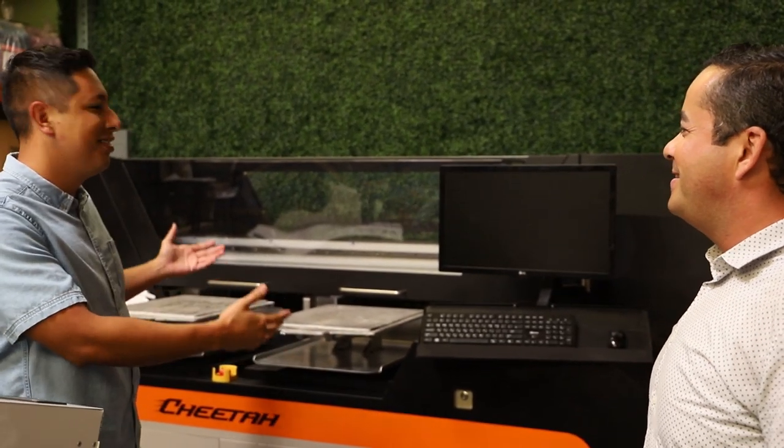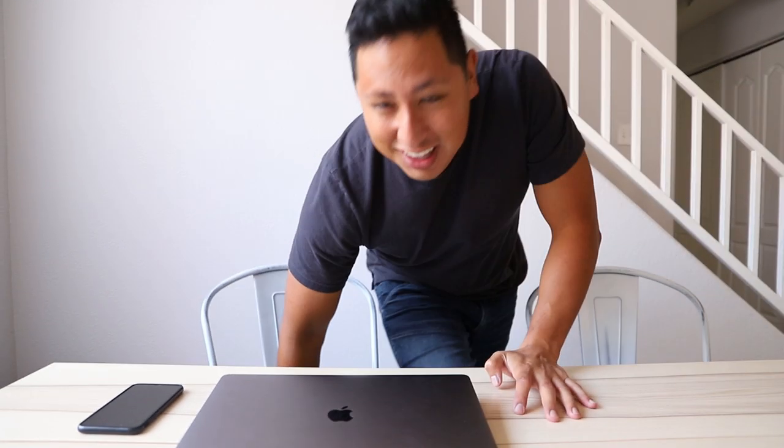We're so excited to take this thing home — this is going to be amazing to have back at the shop. That's right guys, we're about to buy a $270,000 direct-to-garment printer. In this video, I wanted to take you guys behind the scenes of what it actually takes to qualify and verify that this is a purchase your business needs and can be profitable from.